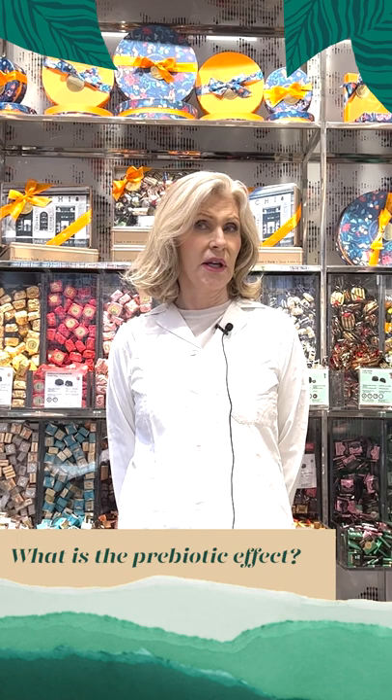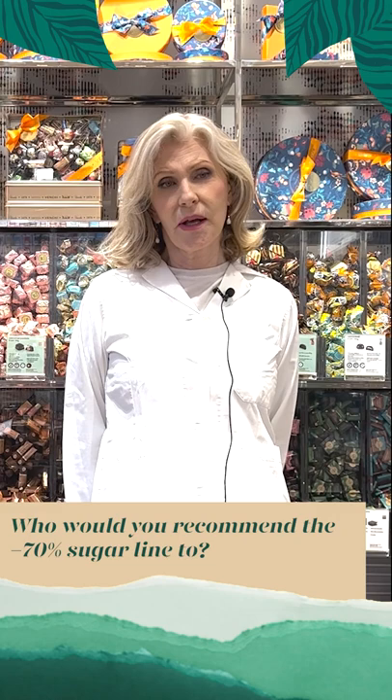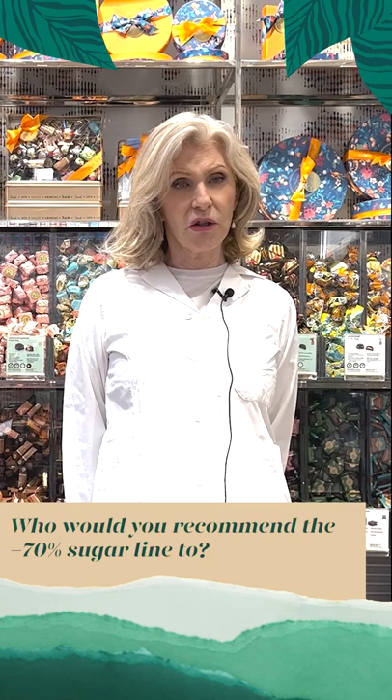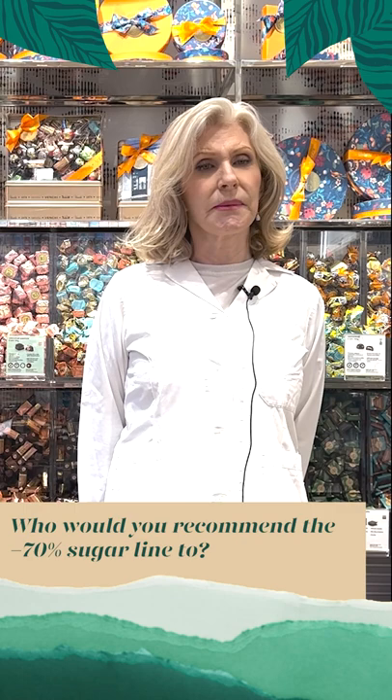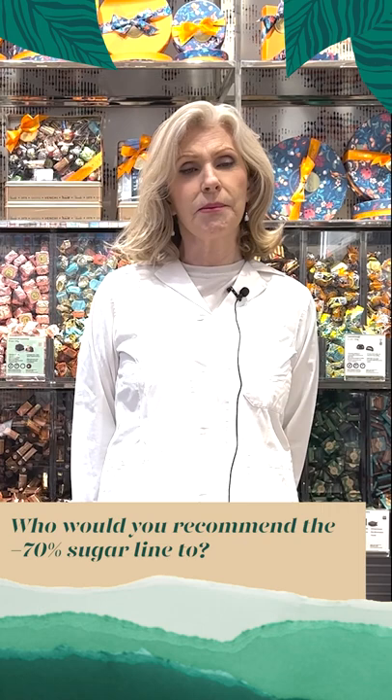Several scientific studies demonstrate that the addition of inulin into our diet helps with digestion and improves overall intestinal health. I would highly recommend the less than 70% sugar line to any of my patients with diabetes because of its favourable effect on blood sugar levels, on hepatic fat accumulation, and because of its high fibre content which not only helps with blood sugar but also gives a sense of satiety which helps to reduce sugar cravings.